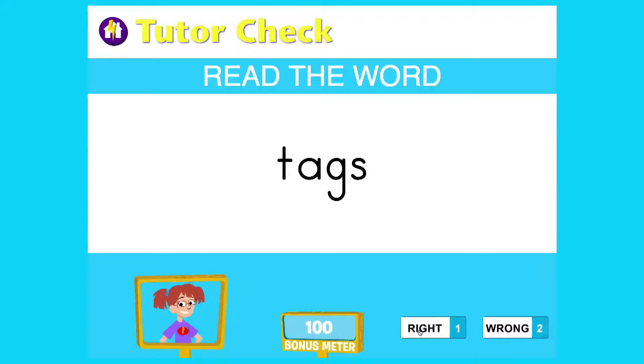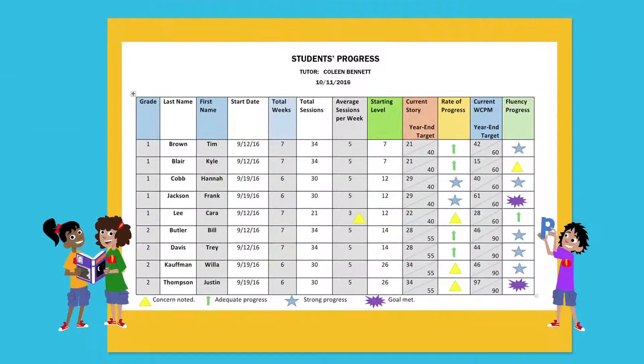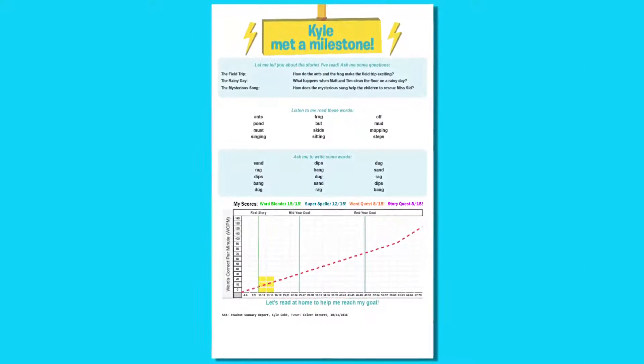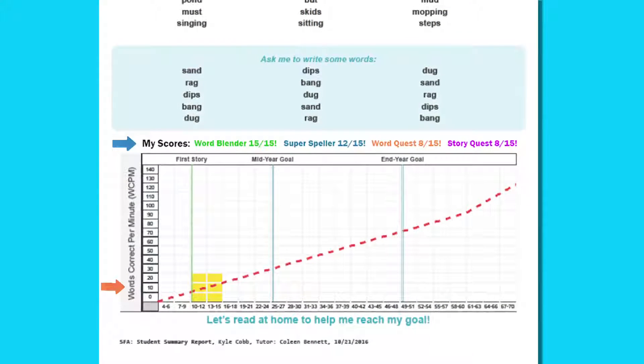When story-related activities are complete, the tutor conducts a formative assessment to determine whether the student has mastered the story and is ready for the next level. A tutor dashboard tracks the progress of every student assigned. Progress is measured over time against standard grade-level competencies, and the rate of progress is highlighted. Each student's individual progress is shared with the classroom teacher and the student's family, so that learning can be reinforced and milestones celebrated.